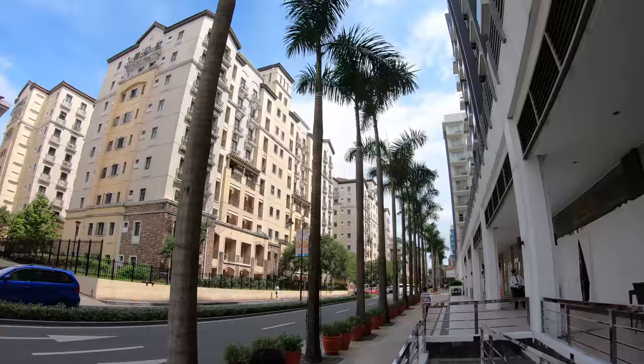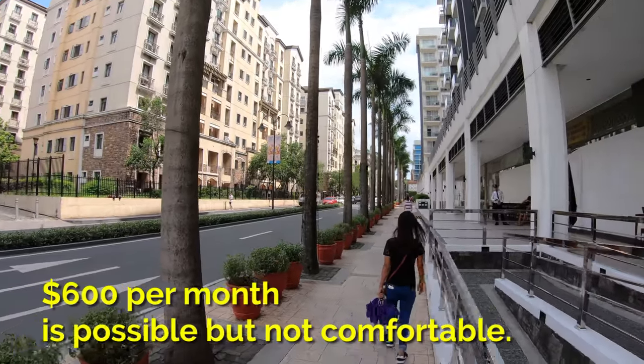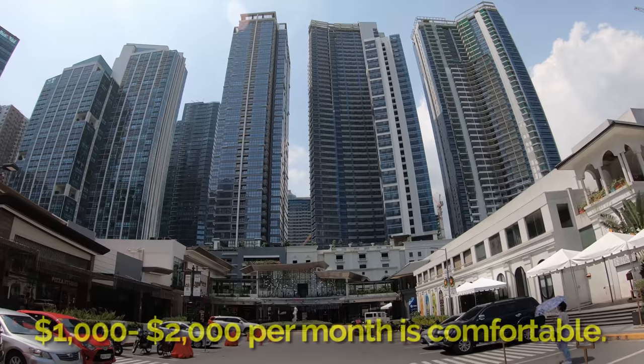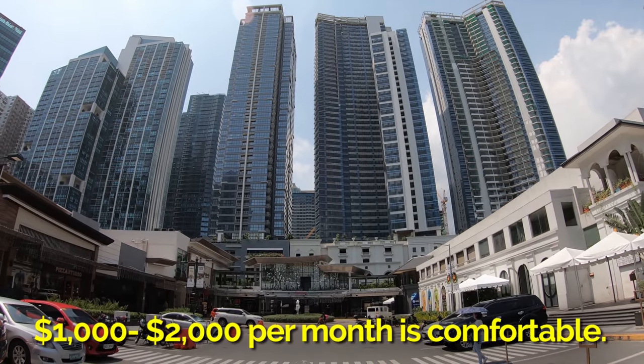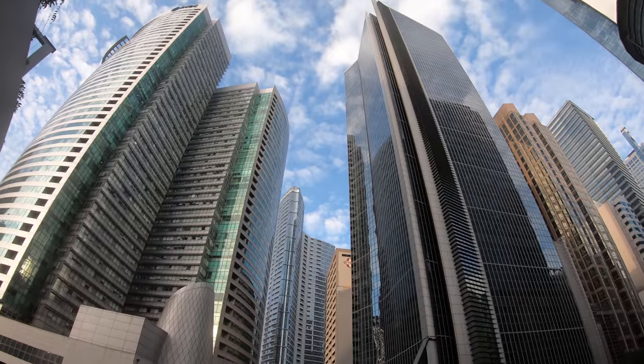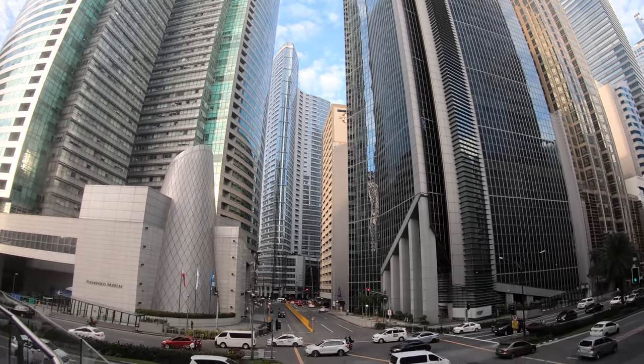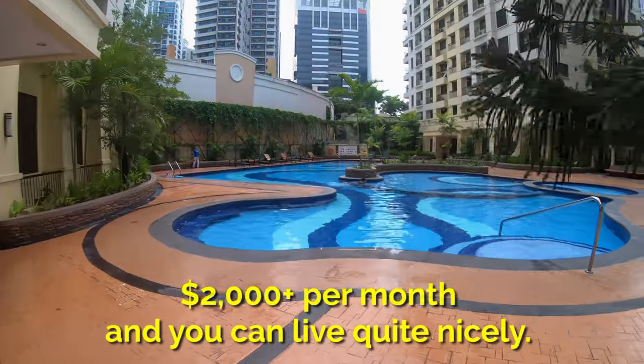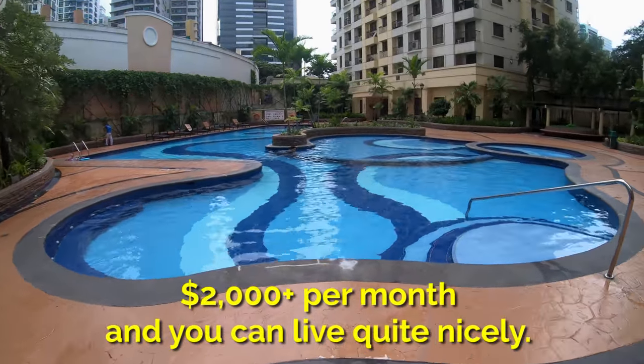So how much does it cost to live in Manila? $600 per month is possible, but not very comfortable. $1,000 to $2,000 per month is comfortable, and most nomads and expats I know live within this range. $2,000 plus per month and you can live quite nicely.